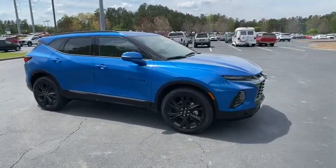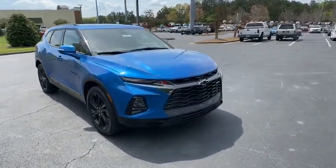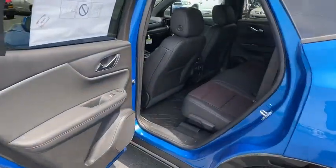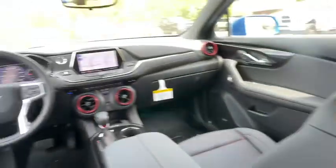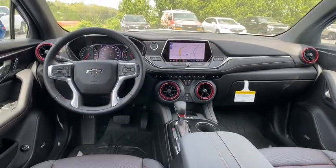Fraction control, remote engine start, leather-wrapped steering wheel, Bluetooth, adjustable steering wheel, cruise control, keyless start, auto-dimming rear-view mirror, floor mats, aluminum wheels, four-wheel disc brakes, climate control.